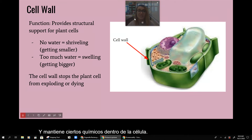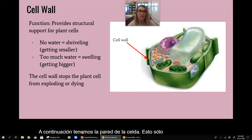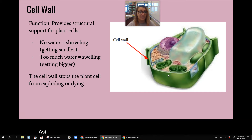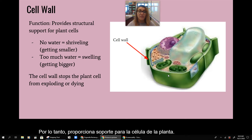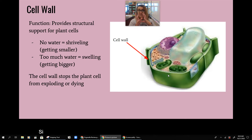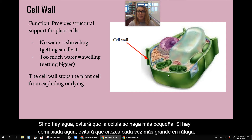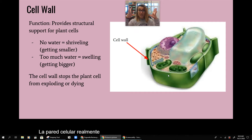Next we have the cell wall, which is only in plant cells. It provides support for the plant cell. If there's no water, it stops the cell from getting smaller. If there's too much water, it stops it from growing bigger and bursting. The cell wall really stops the plant cell from exploding or dying.